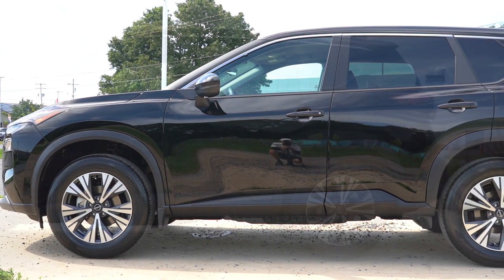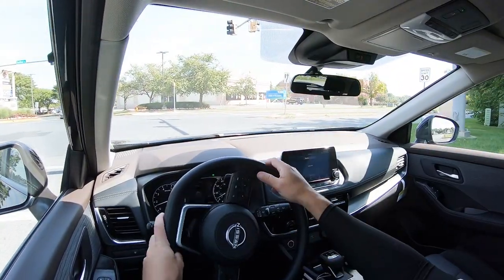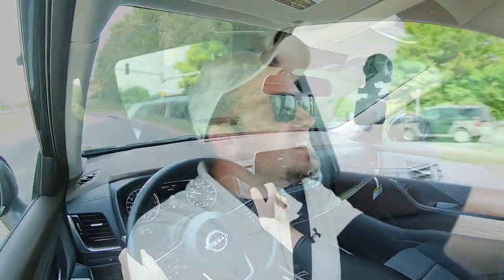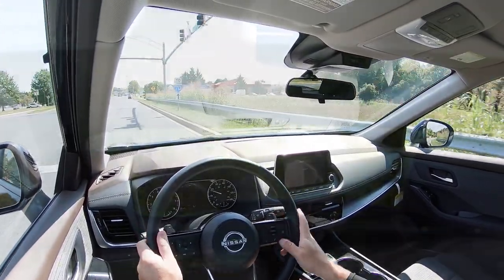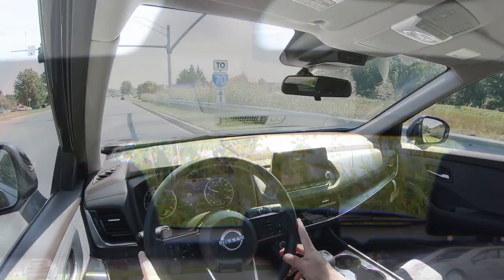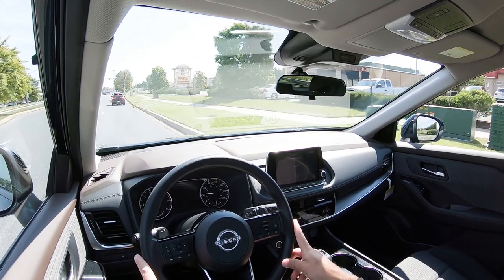Up front there's an independent strut-type suspension and in the back independent multi-link rear suspension, with front and rear stabilizer bars. Ride quality has been perfectly fine — actually a very serene cabin, surprisingly. As for steering feel, it's on the looser side, which is common for most SUVs. The Nissan Murano has a heavier steering feel which I love, but this one is definitely on the looser side. Visibility out the back is perfectly fine, and the Platinum trim adds a head-up display showing speed, speed limit, and safety info on the windshield.